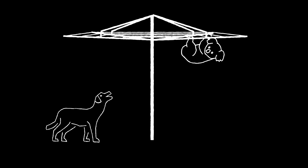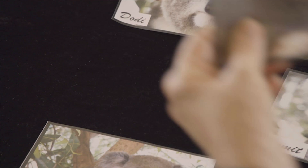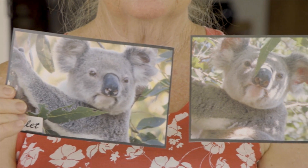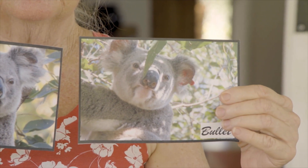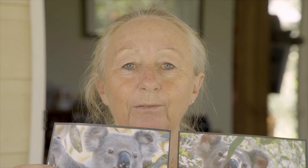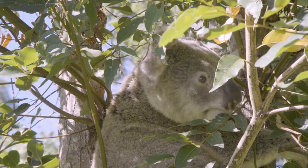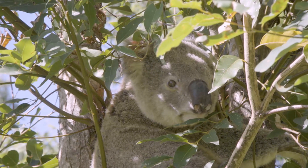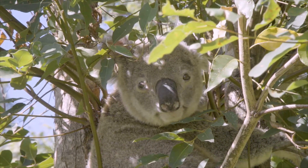Bullet came into care after being bitten by a dog. The wound became infected and it blew out into an abscess. Fortunately, we were able to get Bullet past those issues and onto a full recovery. He's a great example of how successful koala rescue and rehabilitation can be. Our data shows that there are a significant number of koalas that we release that go on to live long lives and produce joeys.